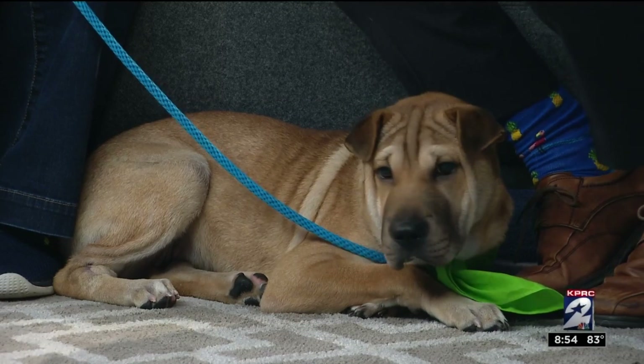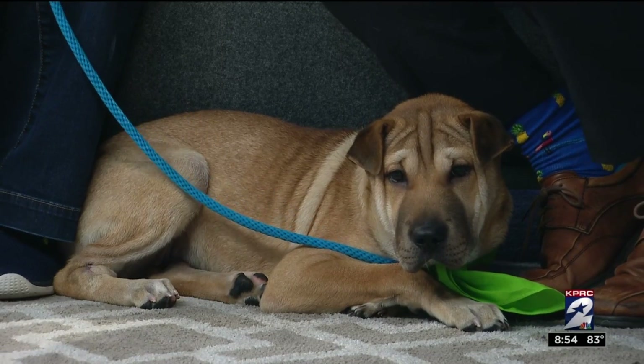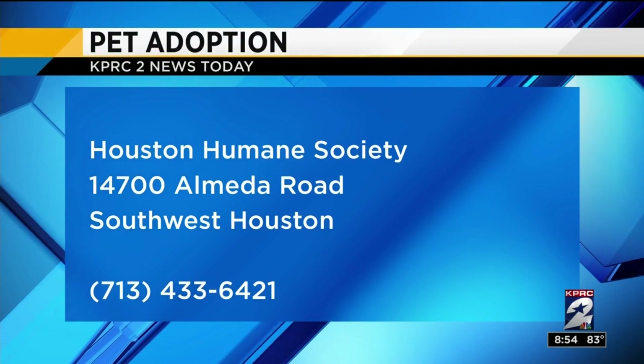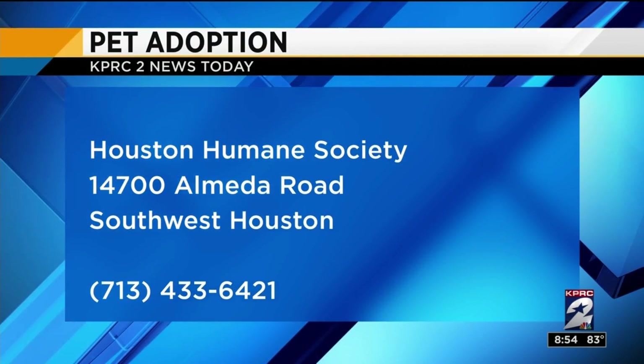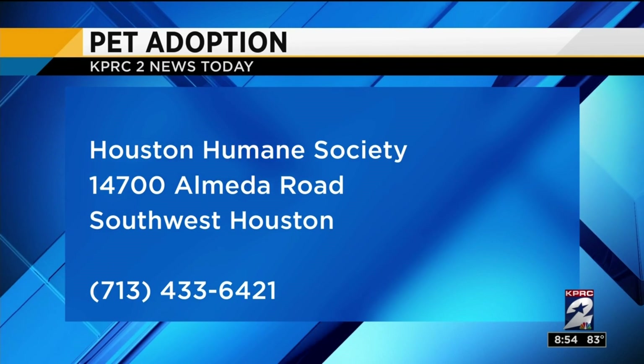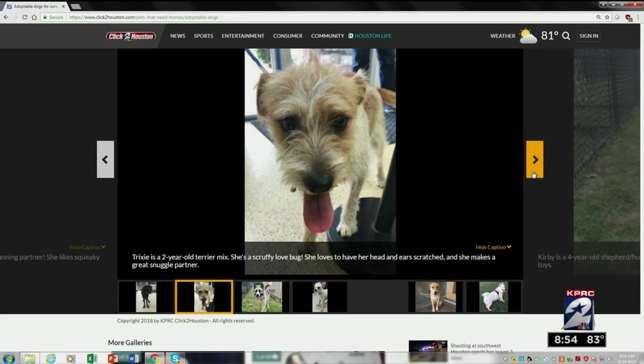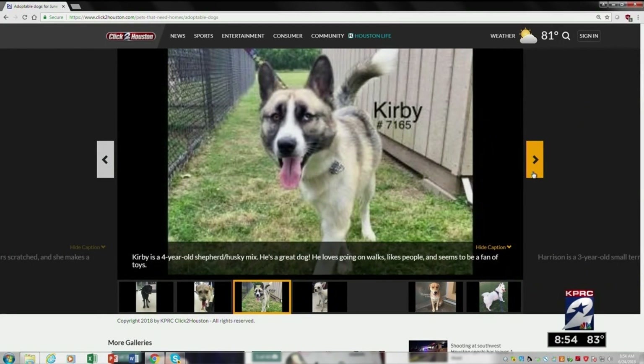She's so perfect right now — she knows how to do both things. The Houston Humane Society is open today from 11 to 5:30, located at 14700 Alameda Road in southwest Houston. To see animals in need of a family in Houston, check out our Adopt-a-Pet section on ClickToHouston.com under the Consumer tab.